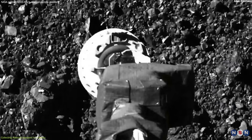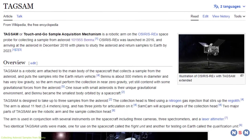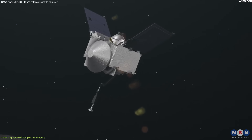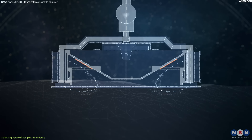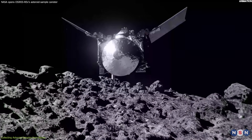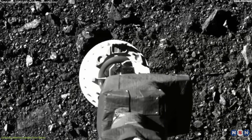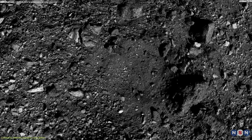The main goal was to collect at least 60 grams of asteroid material using a device called TAGSAM, which stands for Touch and Go Sample Acquisition Mechanism. It was a robotic arm with a round head that could release a burst of nitrogen gas to stir up the surface material and capture it in a filter. OSIRIS-REx had only one chance to perform this maneuver, which required precise timing and navigation. On October 20, 2020,